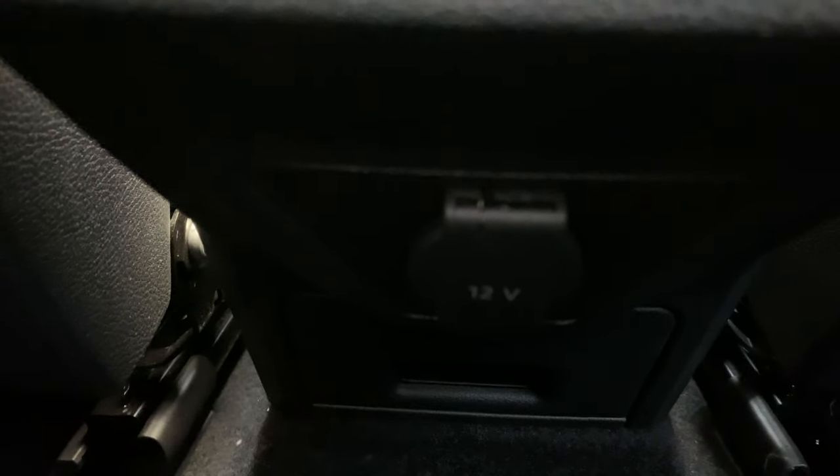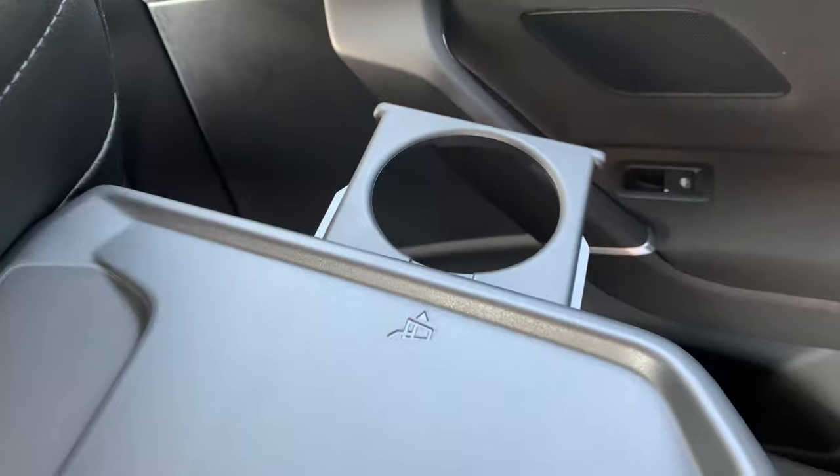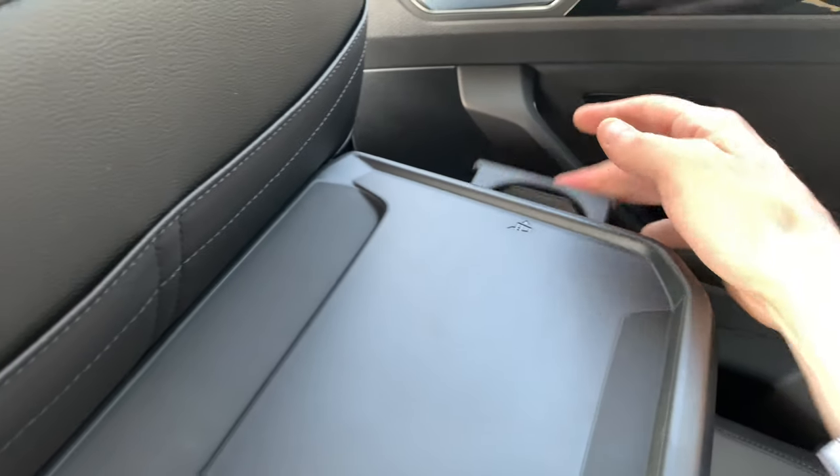Here we are with the 12-volt fold-out table. This table also has a coffee cup holder — very practical.